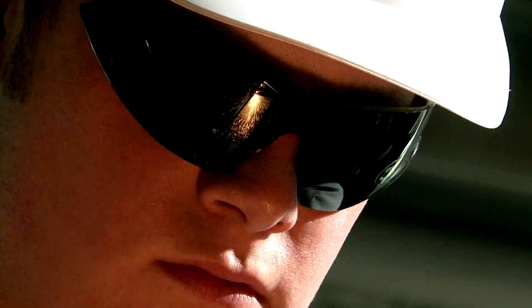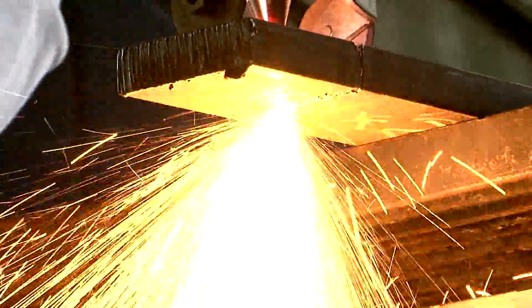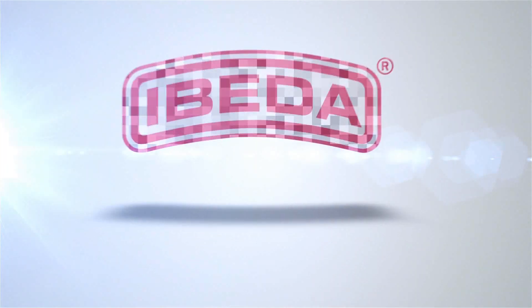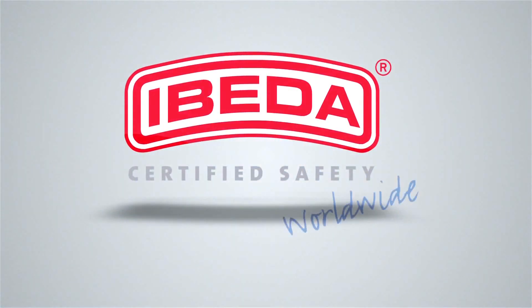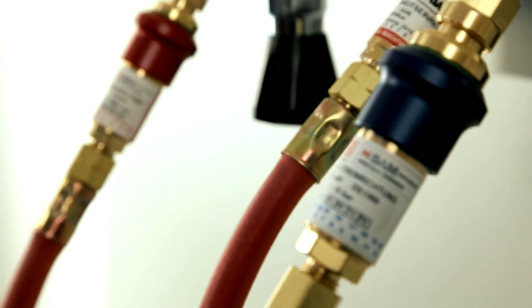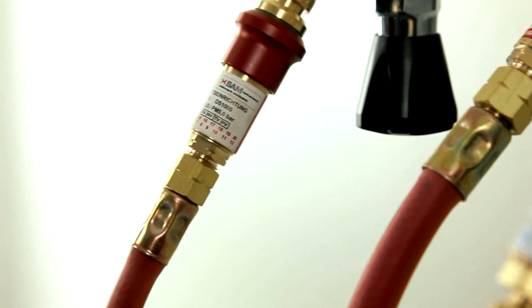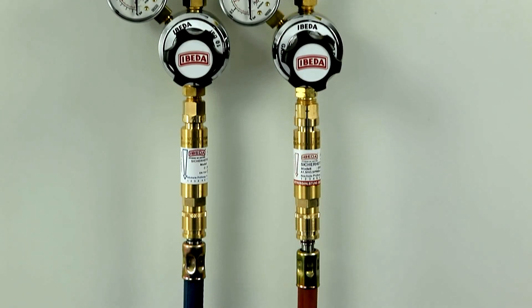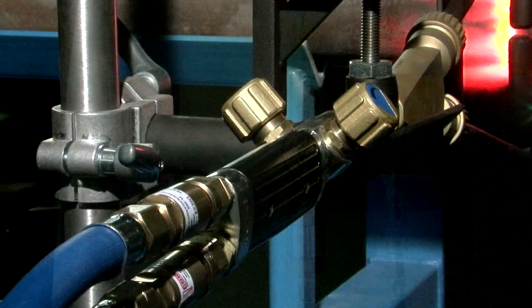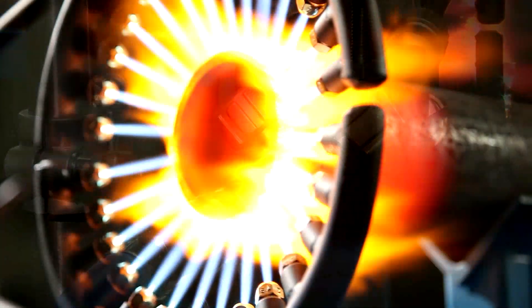When it comes to safety in welding, cutting, and allied processes, the name that renowned enterprises in the industry turn to is EBITDA. It is safety devices like those manufactured by EBITDA, as well as their widespread application, that have led to continually decreasing numbers of accidents in this industry on a global scale.